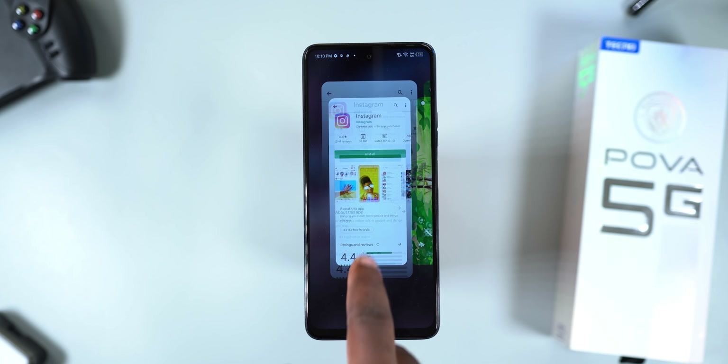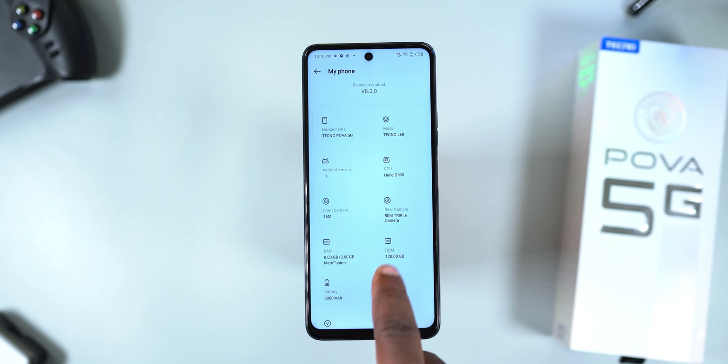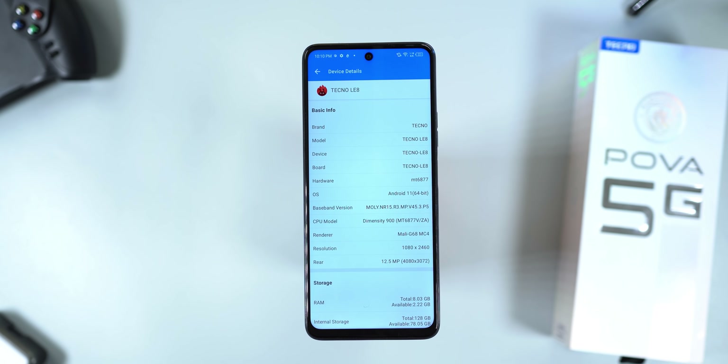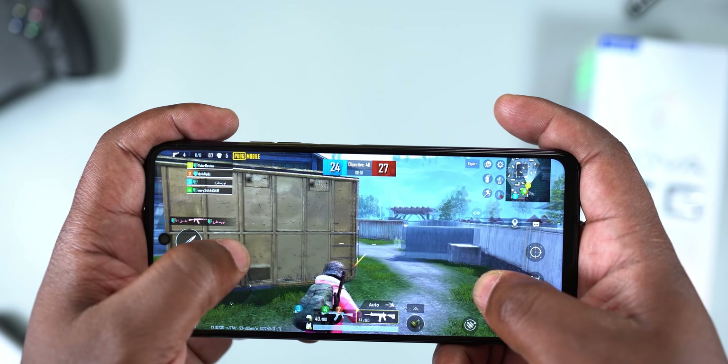The Tecno POVA 5G comes with a MediaTek Dimensity 900 processor — a 6nm chip that delivers good performance, power efficiency, and snappier application response time. For the GPU, it comes with a Mali-G68. For RAM, it comes with 8GB that can be expanded to 11GB by enabling memory fusion, which uses a portion of phone storage to increase RAM. Storage is 128GB standard.